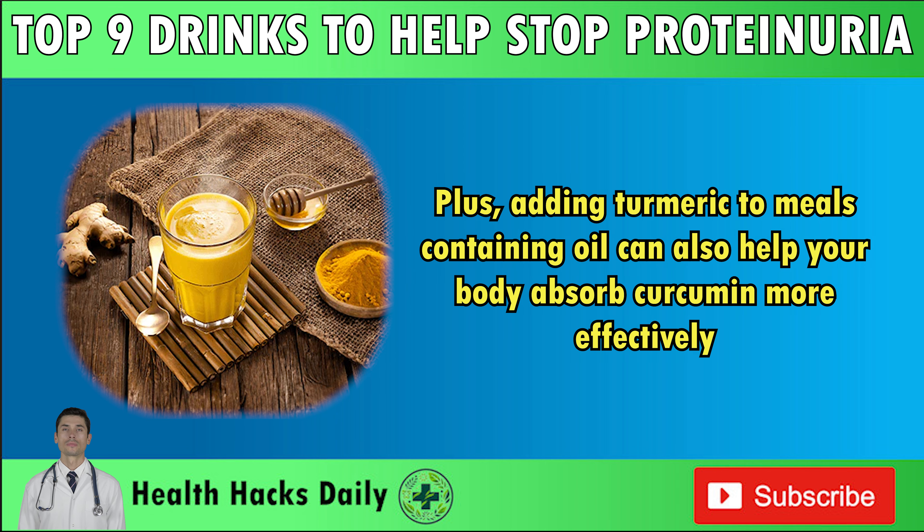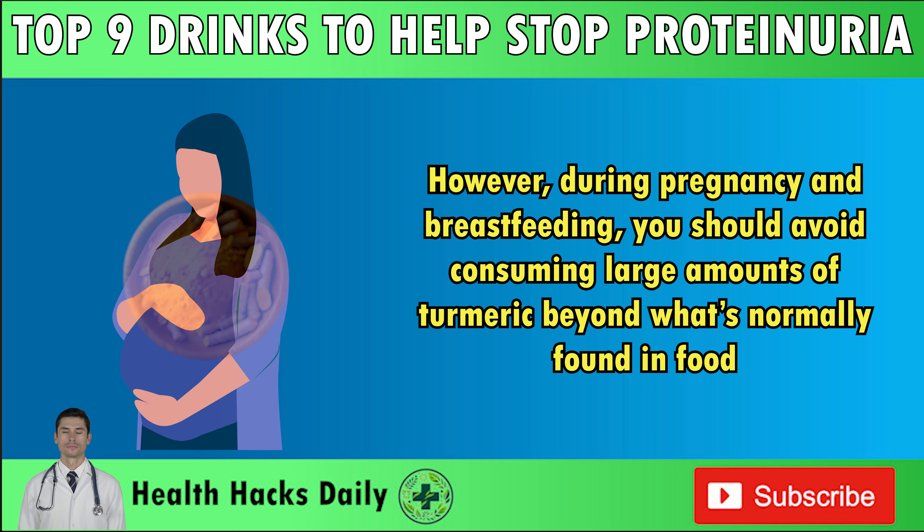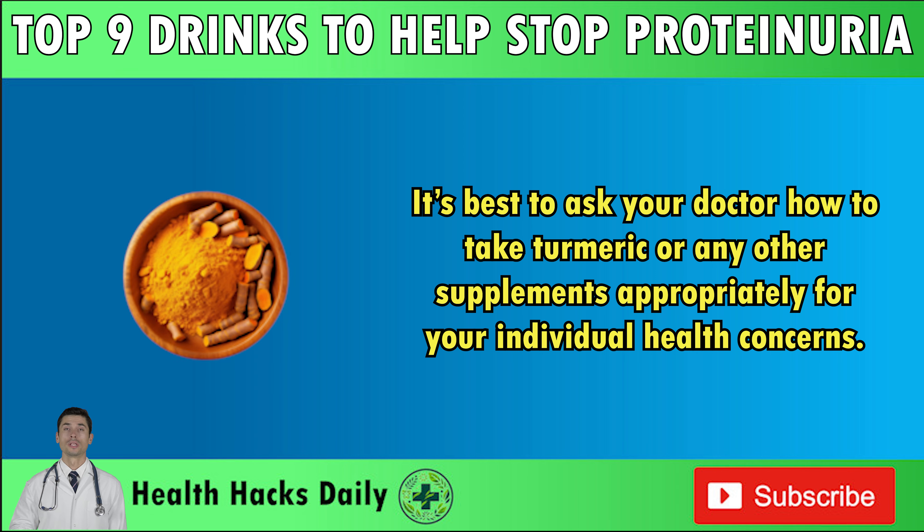Using this spice to flavor your smoothie or soup is also a great way to enjoy its kidney-boosting benefits. Turmeric and regular curcumin supplements are considered generally safe when used as directed. However, during pregnancy and breastfeeding, you should avoid consuming large amounts of turmeric beyond what's normally found in food. It's best to ask your doctor how to take turmeric or any other supplements appropriately for your individual health concerns.